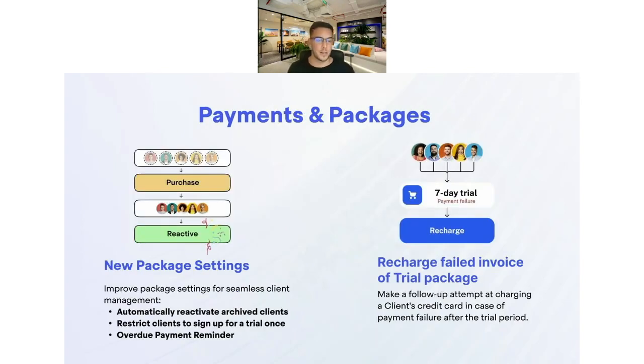For payment and packages, we have new package settings. One is automatically reactivating archived clients — if someone leaves and comes back, they can be automatically reactivated based on payment of that package. Another is restricting clients to sign up for a trial only once, if you turn that setting on. There's also an overdue payment reminder where clients are reminded if they haven't made a payment — you can choose whether that's three or five days after. Additionally, you can recharge failed invoices after a trial package by manually retrying payments up to once every 24 hours, rather than losing a potential customer.